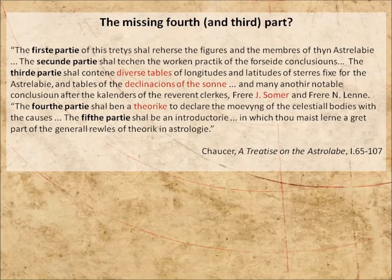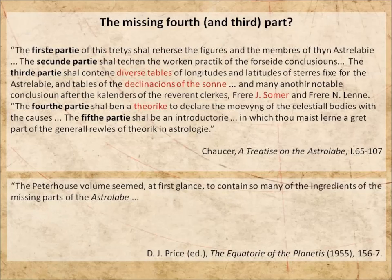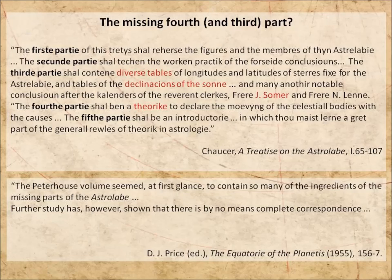Fast forward to 1951, and Derek Price is researching the history of astronomical instruments, and he comes on a volume in the library of Peterhouse in Cambridge. He found it was written in Middle English, datable to 1393, and as he put it, contained so many of the ingredients of the missing parts of the astrolabe. So he jumped to the obvious conclusion, changed his PhD topic to focus on this manuscript, but soon realised it didn't quite match what Chaucer had planned.